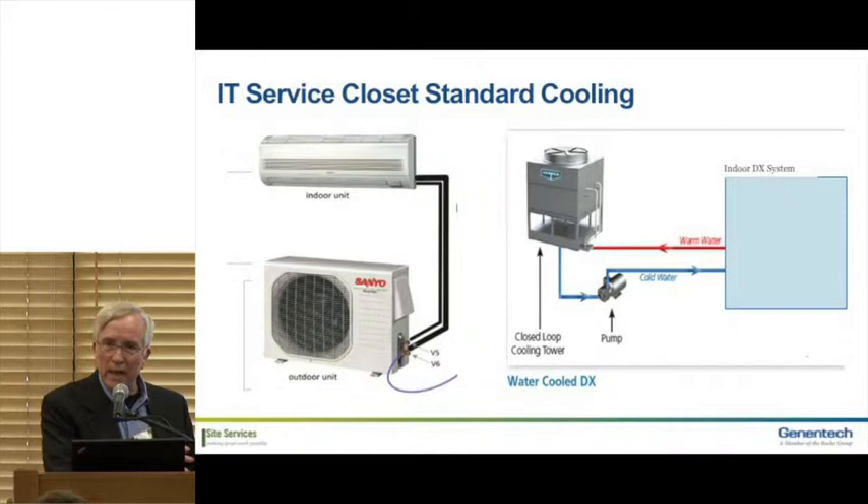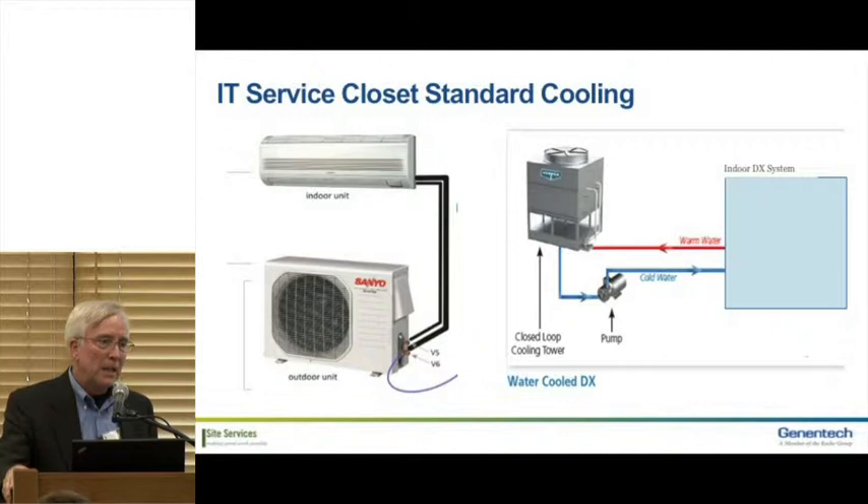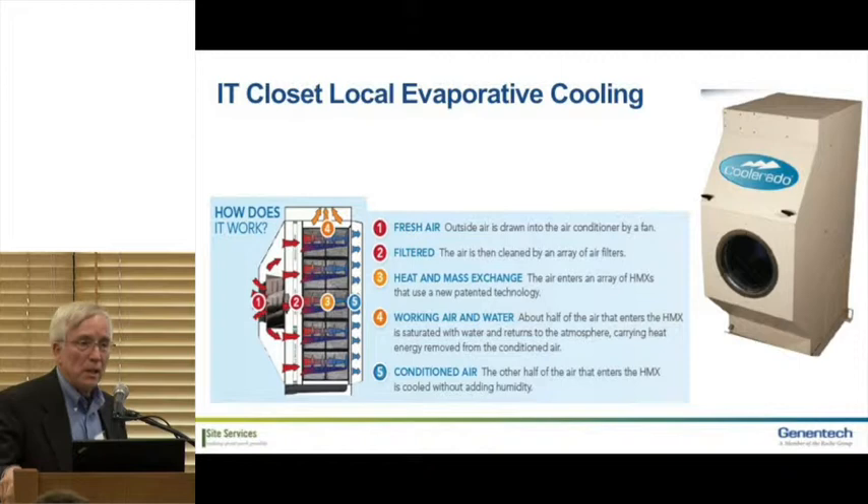We had to look at something far different than a conventional refrigeration system — something mobile enough that we could change the location, and something other than portable move-and-cool units which weren't a long-term solution. We got approval to go to 75–76 degrees, which was huge. Being able to maintain a constant higher temperature allowed us to do things we would never have been able to do before, like natural ventilation.